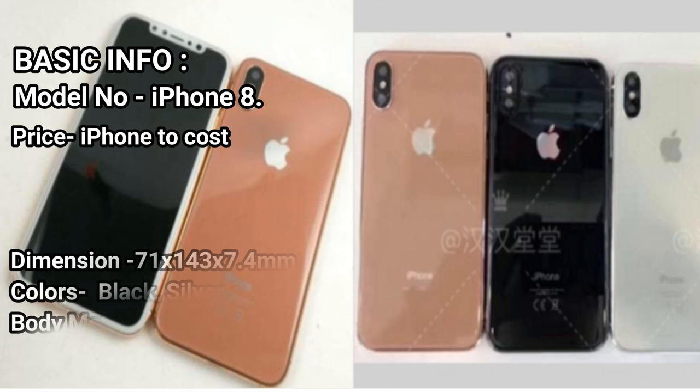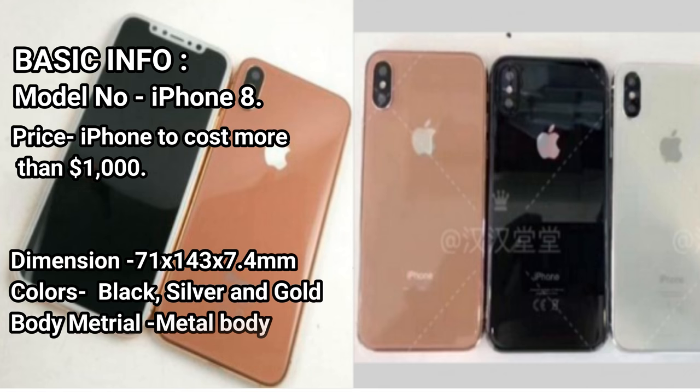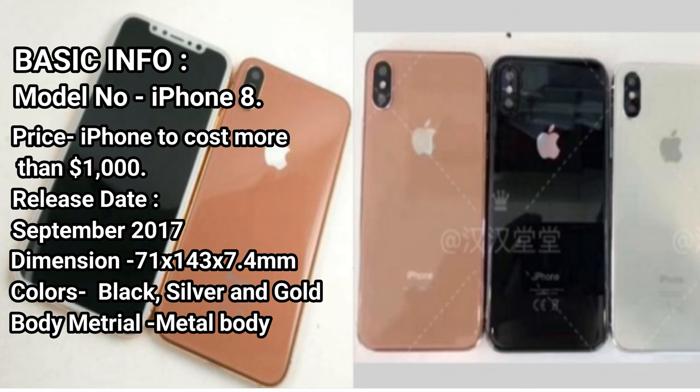Basic Info. Model No: iPhone 8. Price: iPhone to cost more than $1,000. Release Date: September 2017.